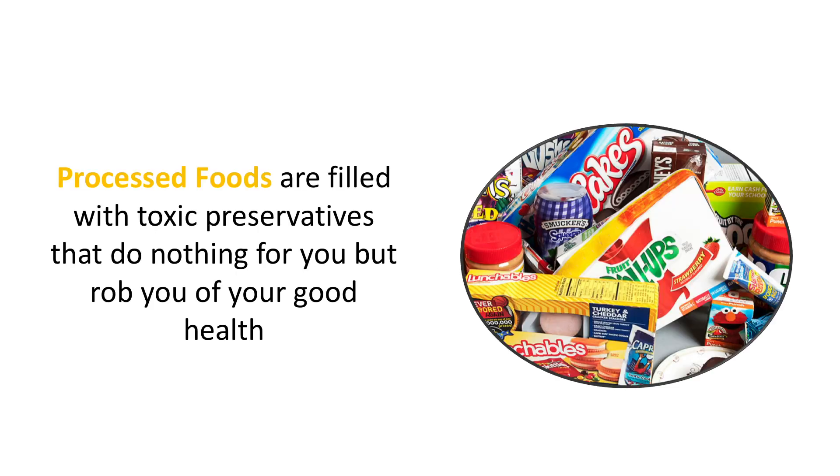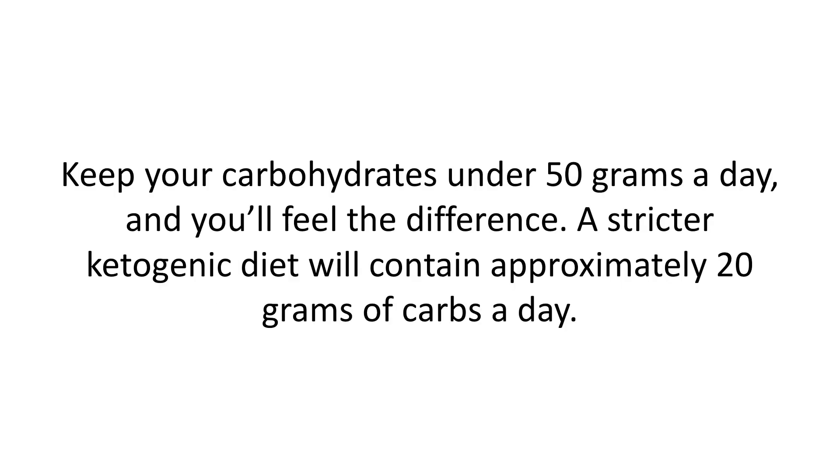As this video course has already pointed out, the elimination of processed foods and sugar is one of the best things you can do for your health in general. Processed foods are filled with toxic preservatives that do nothing for you but rob you of your good health. Fresh is always better. When purchasing anything at the market, get into the habit of reading labels — they can be very sneaky and revealing. Keep your carbohydrates under 50 grams a day and you'll feel the difference. A stricter ketogenic diet will contain approximately 20 grams of carbs a day.